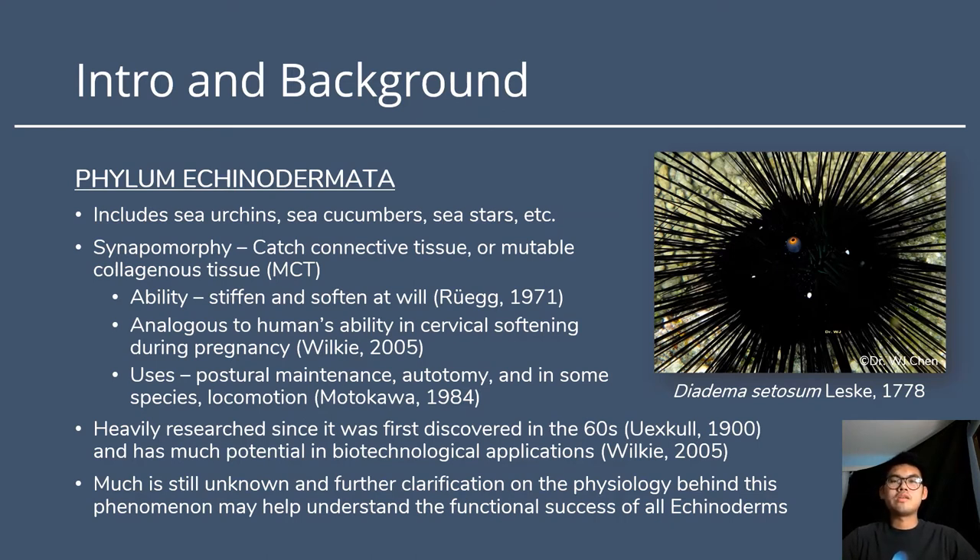Some of the uses that echinoderms have been able to employ with this tissue include energetically efficient postural maintenance — for example, keeping sea urchin spines upright — autotomy, which is a defensive behavior seen in sea stars where they can amputate their arms when faced with a predator, and subspecies locomotion. This concept has been heavily researched since it was first discovered in the 1960s and has much potential in biotechnological applications. Despite all this research, much remains unknown, and further clarification on the physiology behind this phenomenon may help explain the functional success of all echinoderms.